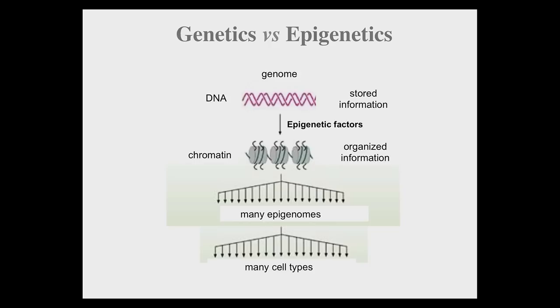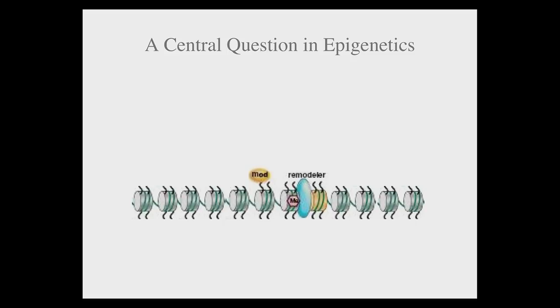Today, epigenetic study has been mostly focused on discovering these epigenetic factors and how they modify chromatin modification status to change chromatin configuration. Lots of exciting progress have been made at this level. However, we know that most of the epigenetic factors we've discovered so far actually do not bind to DNA, let alone have DNA sequence recognition ability.